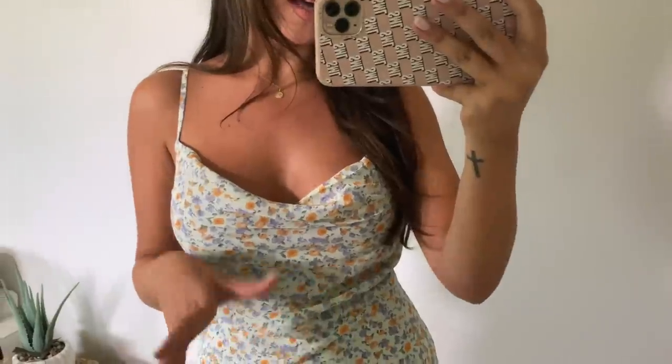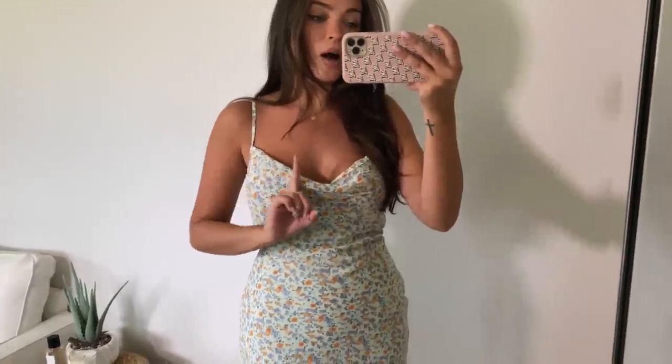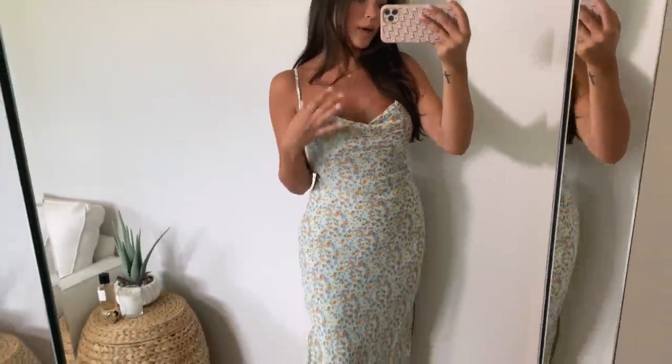Next we have another midi dress with a slit — that length with a slit just speaks to me. I love the print: it has a minty green, a little blue and purple, plus some orange that makes it wearable into fall. Throw it on with a sweater for a transitional look. I love the cut — it's a slip dress with a cowl neckline, which I feel is universally flattering and very forgiving. The straps are adjustable, which is a must.